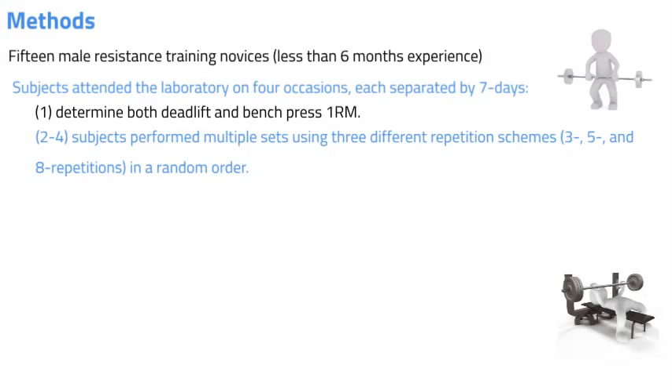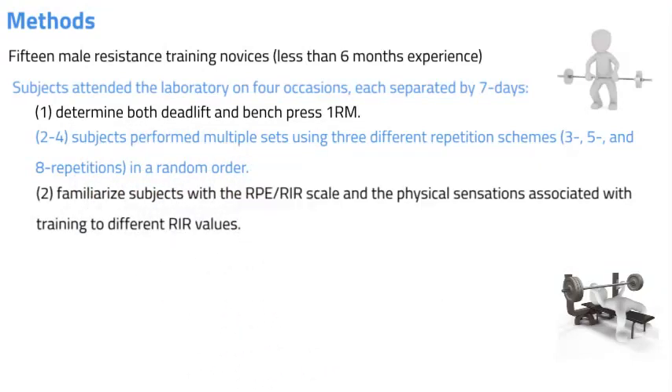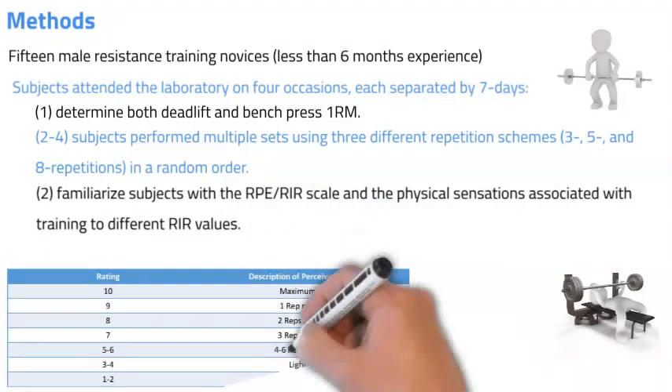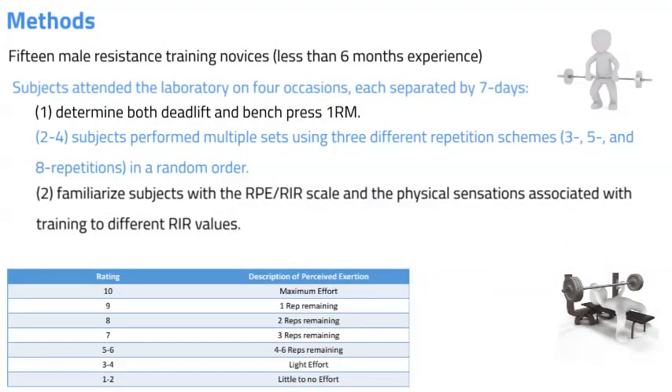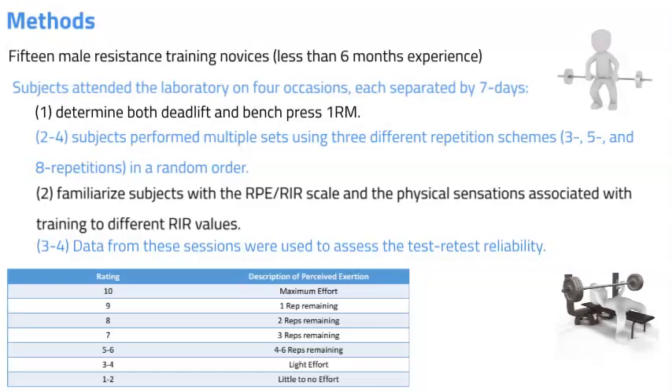For each repetition scheme, progressively heavier loads were used for each subsequent set until they felt they had reached a one repetition in reserve, based on the scale by Zourdos et al. Session two was used to familiarise subjects to the repetitions in reserve scale and the physical sensations associated with training to different repetitions in reserve values — this anchoring process is important to improve perceptual responses. Sessions three and four were used to collect data to assess test-retest reliability of the load corresponding to one repetition in reserve for each repetition scheme, and between repetition scheme comparisons were also made.